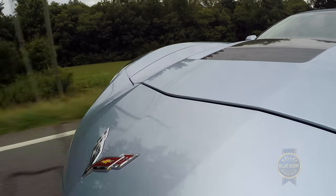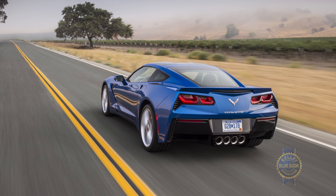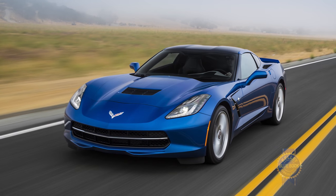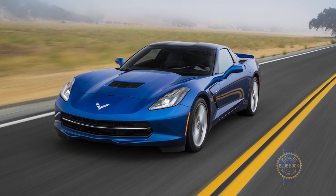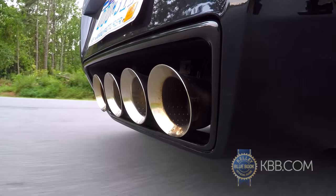Although I have spent quite a bit of time in the latest Z06, the lion's share of my Corvette seat time has been spent in the standard Stingray. With 460 horsepower, 465 pound-feet of torque, and a sub four-second zero to 60 time, stuffing more power into this package is, for the most part, all about bragging rights. So if you're a big fan of actually putting all of the Corvette's available power to the ground, there's the Grand Sport.